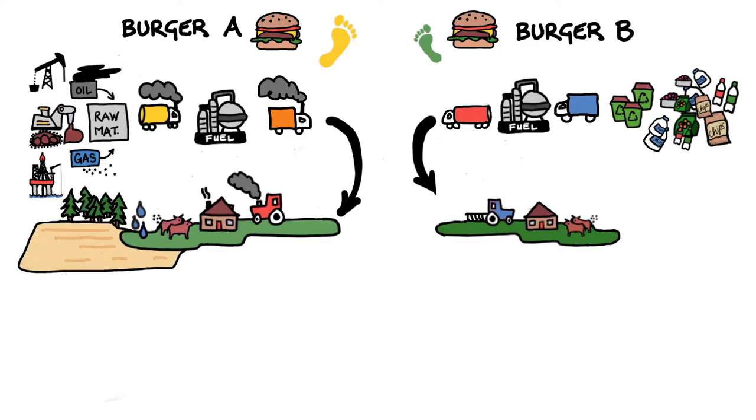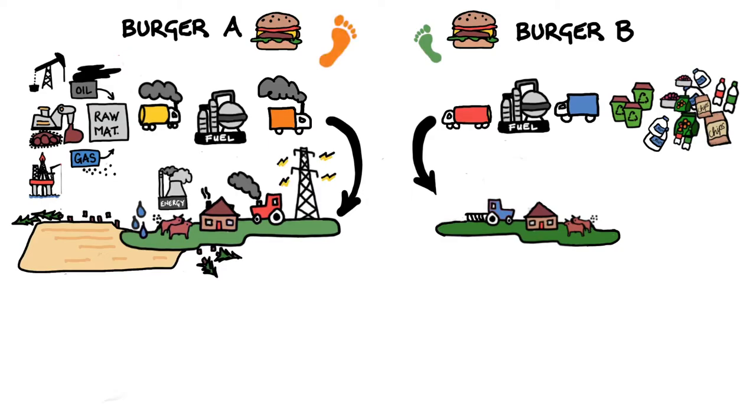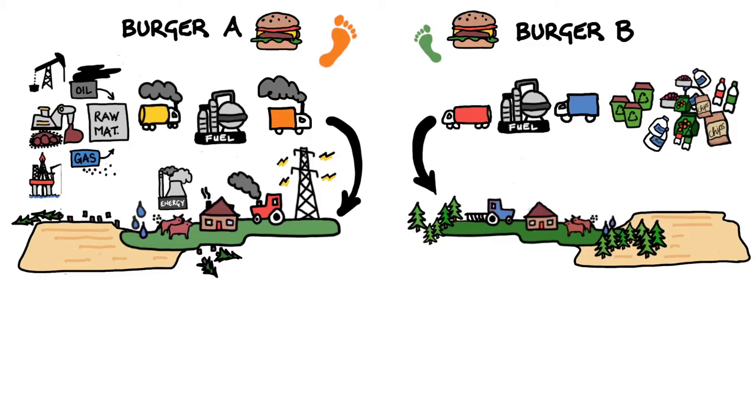Farmer A uses traditional agriculture methods, cutting down trees to make way for fields, and this farm is run on traditional electricity. Farmer B uses regenerative farming methods, planting forests on any available land around the farm, and using solar roof panels to generate their electricity.